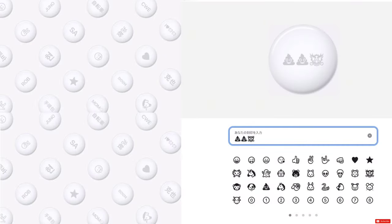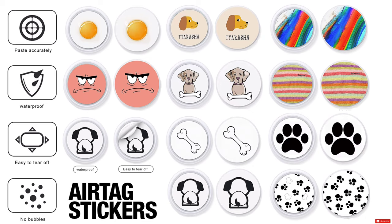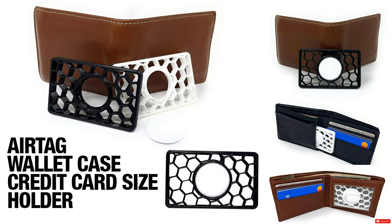You can even customize the AirTag with custom stickers. If you find that the custom alphabet or custom emojis are not sufficient, you can get custom stickers — not just for the front but also for the back — which helps protect the back from scratches and scuffs and spices up the look of your AirTag.